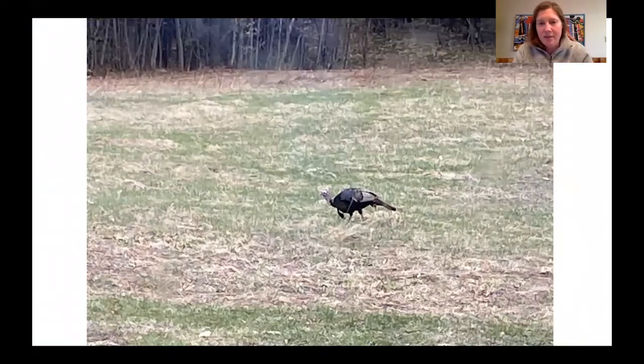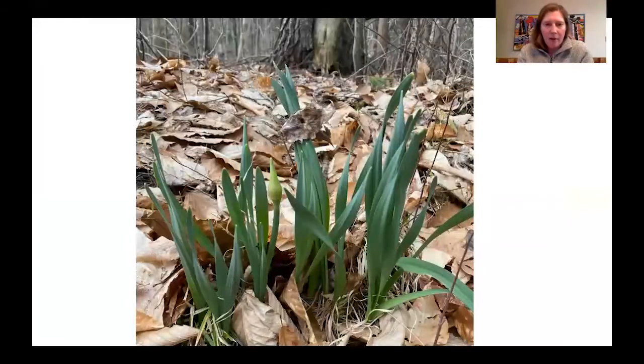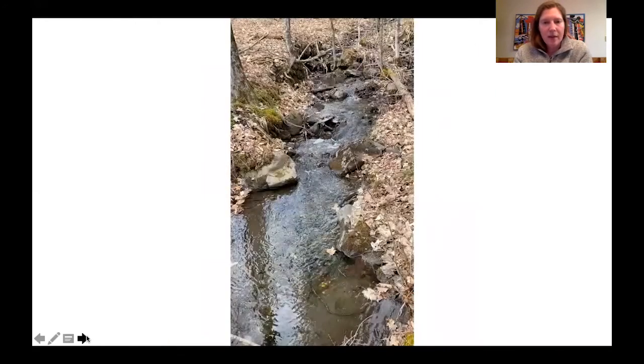I got to see a nice tom turkey — a male turkey — crossing the field today, which was really exciting. There have been lots of them flying up into the trees on walks. Here's another thing I saw on my walk that I was really excited about: a daffodil. It's neat how it grew right through the leaves — you can see it's just poking right up through the ground, and this leaf is actually attached where it grew through. Hopefully within a week I'll have a lovely bloom right there.